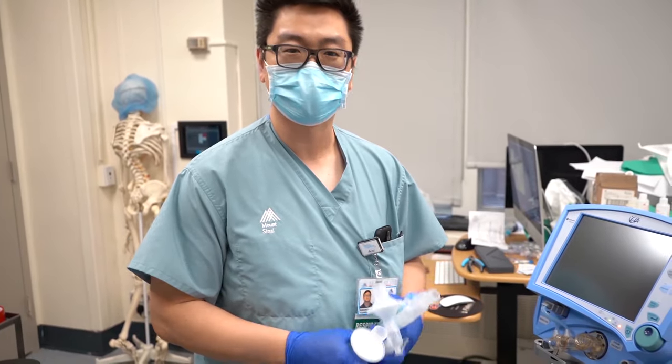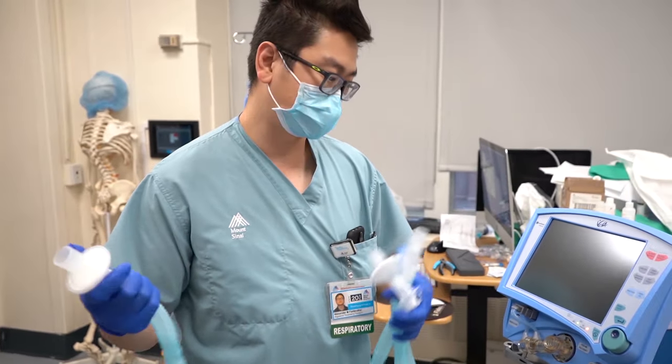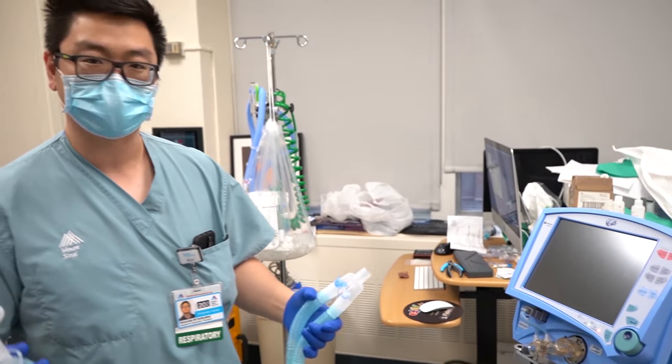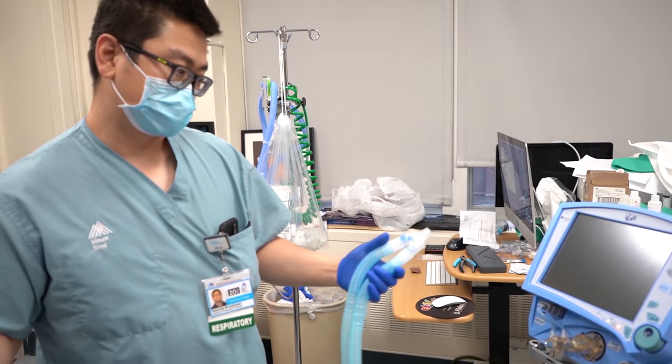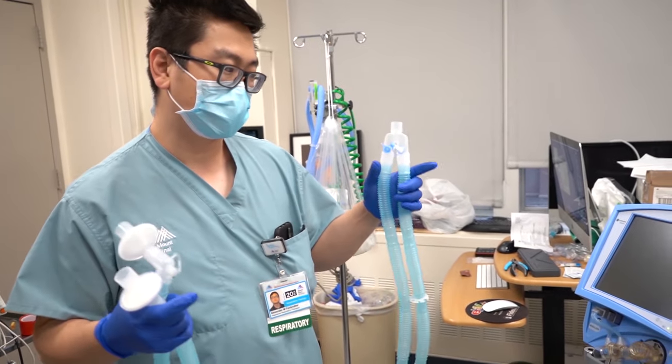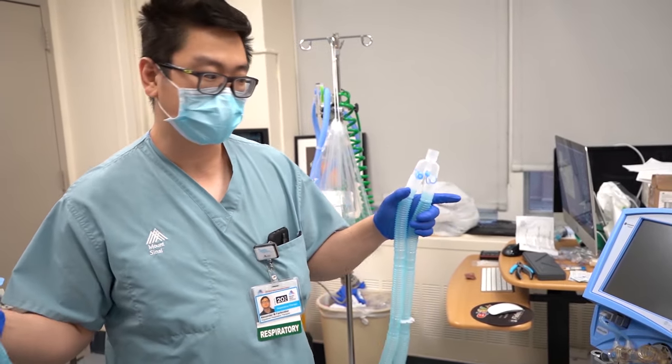How's it going? My name is Alex from the respiratory care service department. I'm going to be showing you how to set up some of the new ventilators that we have going on throughout the hospital. I'll focus mainly on the critical care ventilators that we have.